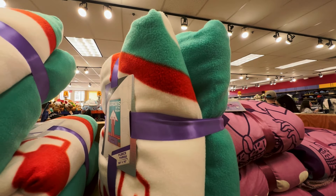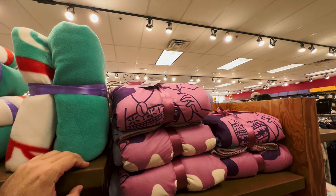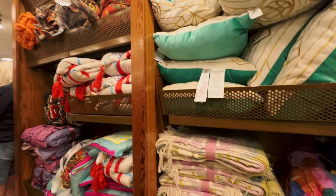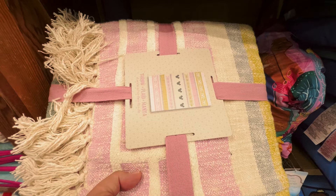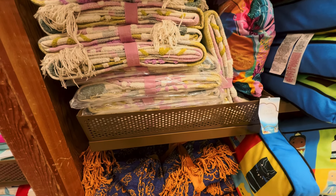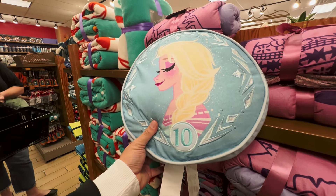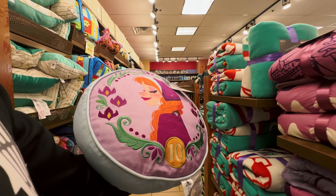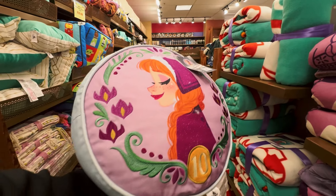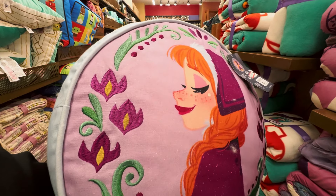The blanket beside it is a Guardians of the Galaxy fleece throw for $14.99, regular price $49.99. There are more blankets and throws behind it as well. Another new item: it's an Anna and Elsa pillow celebrating the 10-year anniversary of the Frozen motion picture — $14.99. You can see the embroidered stitching on the outside as well as pink and sparkly details. Very, very pretty.